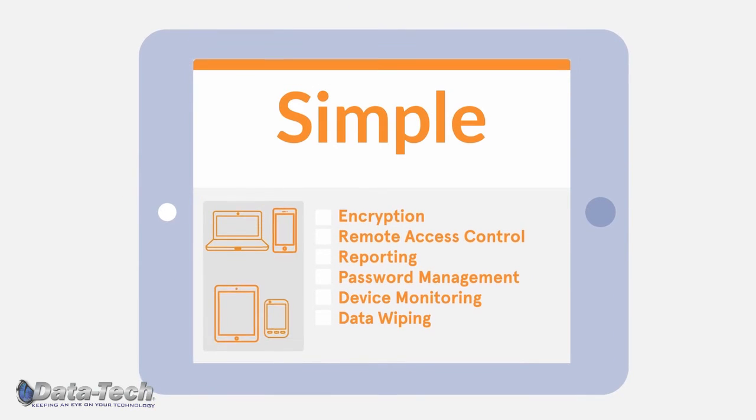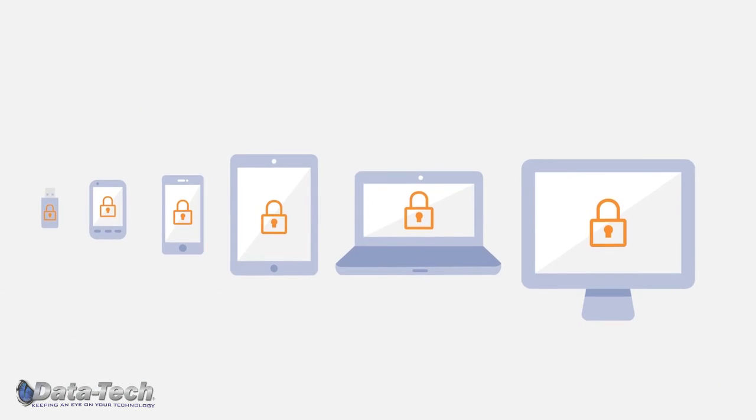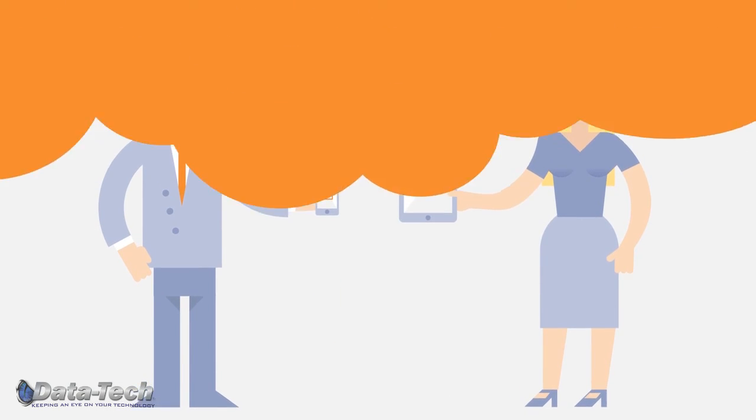As the name implies, mobile device security couldn't be made more easy or affordable, and it is unobtrusive to your employees. Simply Secure is an effective mobile device security service for this brave new world of employee and company-owned devices.